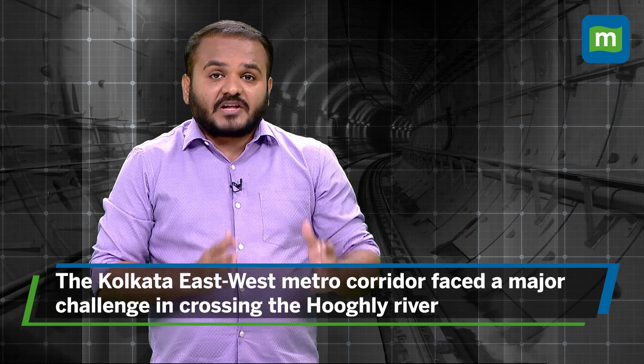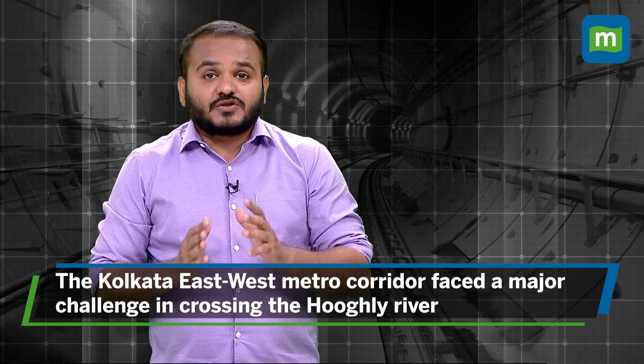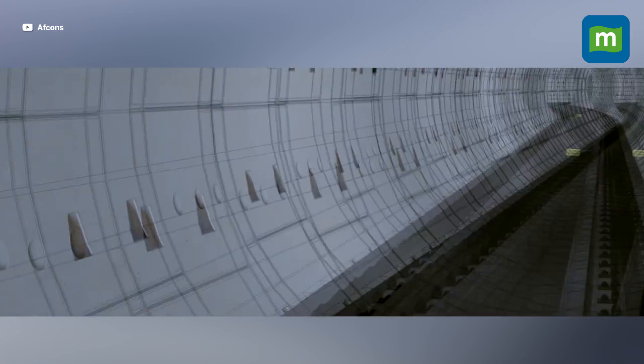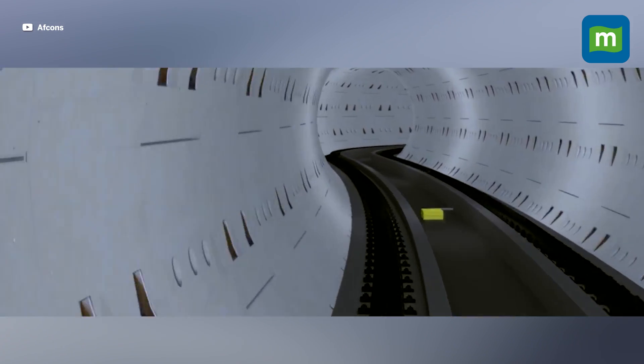One of the most challenging tasks while constructing the last phase of the east-west corridor was crossing the river Hooghly. An underwater tunnel was constructed 13 meters below the riverbed. It has an inner diameter of 5.5 meters and an outer diameter of 6.1 meters.